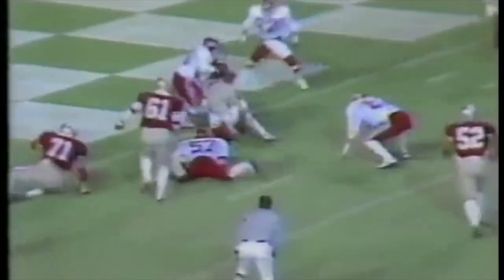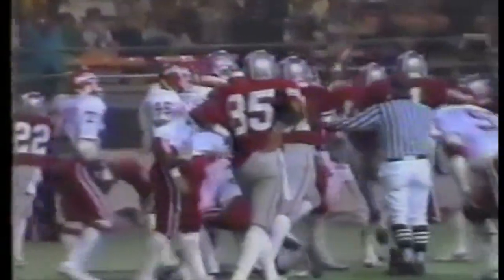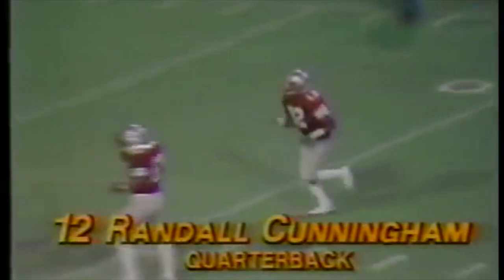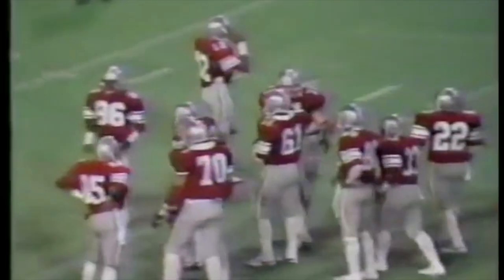Cunningham runs out of the pocket and he's got a touchdown. Cunningham doing it all by himself that particular time — he was definitely looking past the coverage, then saw the open spaces up the middle and just took it in. He was tackled by about two Bulldogs at the two or three-yard line and just pushed it in.